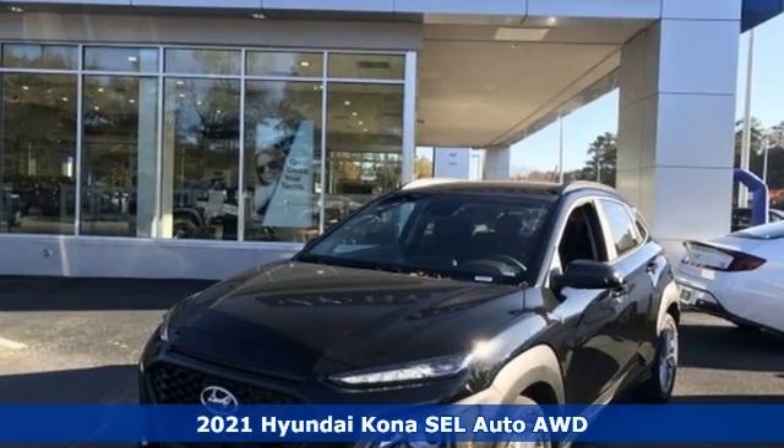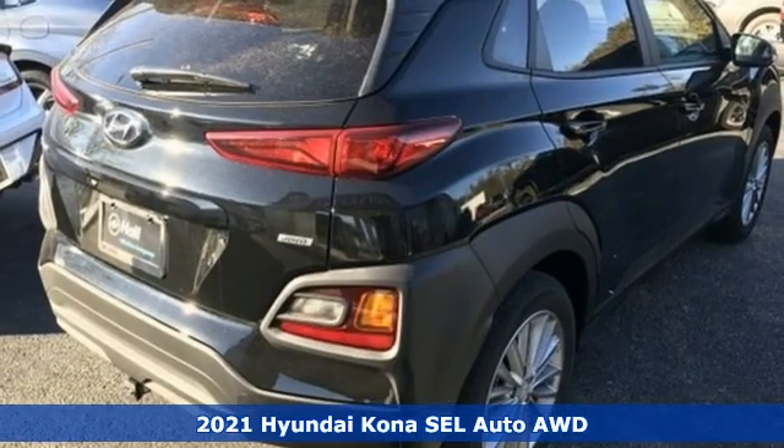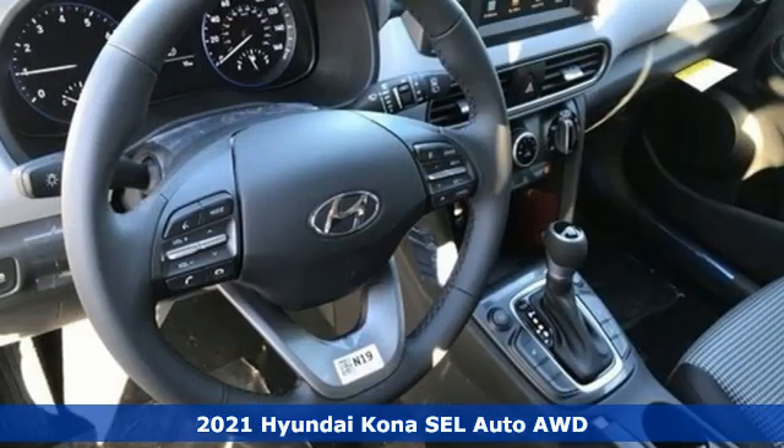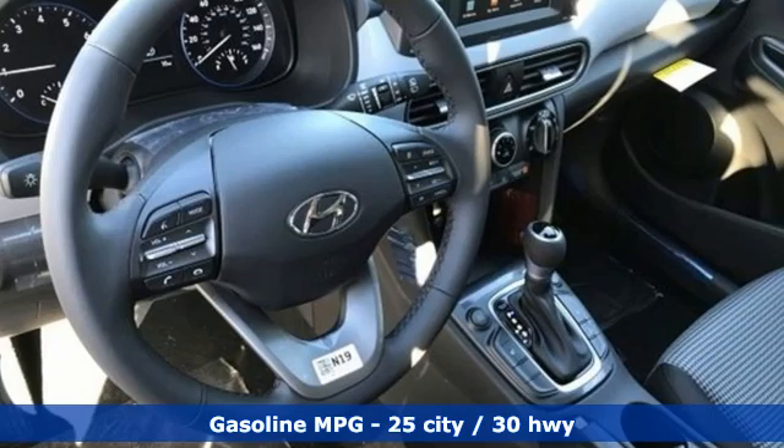It's a new 2021 Hyundai Kona. Hyundai's attention to detail means a better driving experience for you. You'll look forward to every drive with features like these.